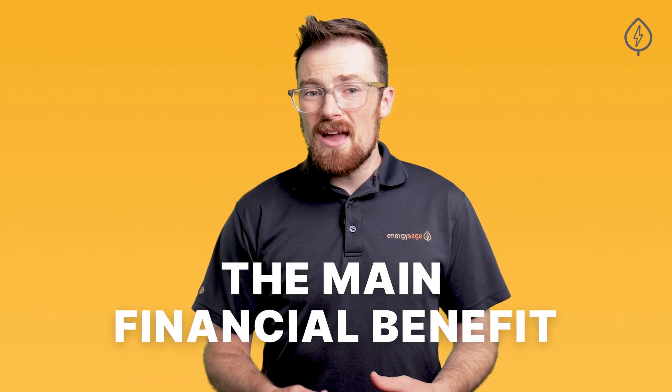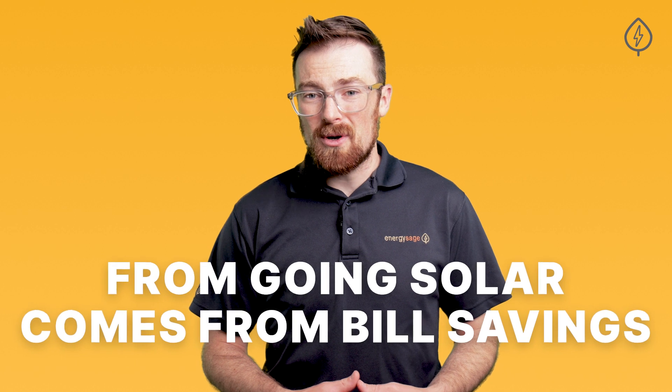It's worth remembering that the main financial benefit from going solar comes from bill savings. Every month you pay an electricity bill is a month you could have saved money by going solar. To take advantage of current solar rebates and incentives, sign up for a free account on EnergySage today. We'll get you custom solar quotes from quality contractors in your area, and it's an entirely free service for you to use. What are you waiting for? Check out EnergySage.com today.